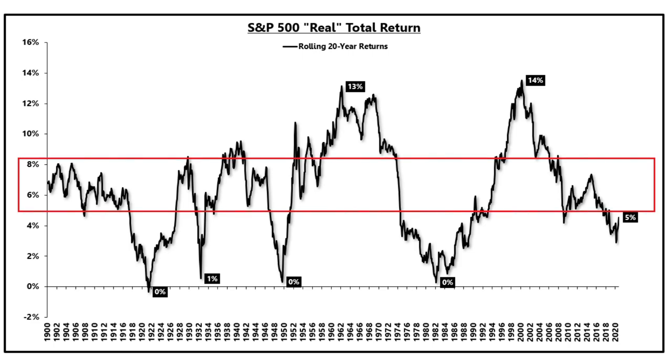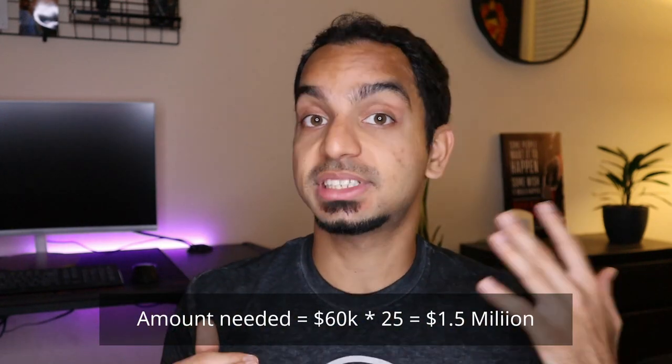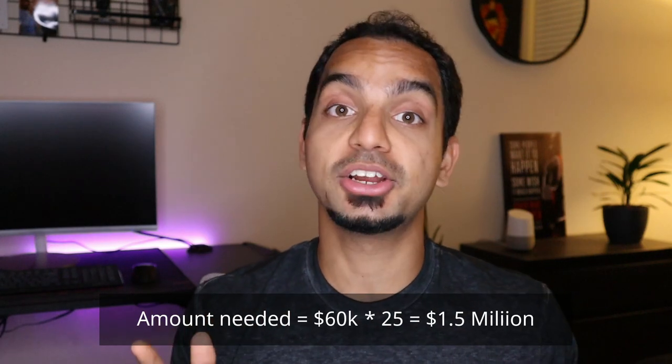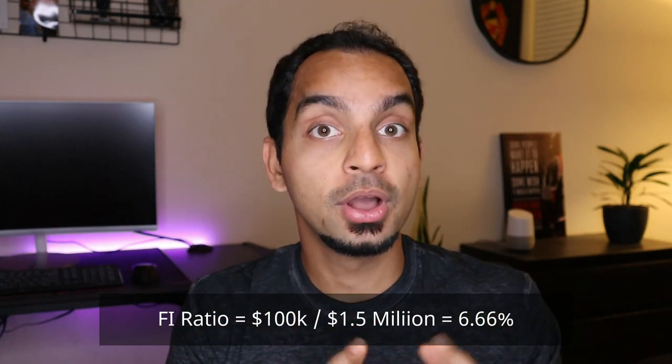The idea behind this is that you can live off your investments indefinitely, assuming that the returns from a well-diversified portfolio are in the five to eight percent range. There are some nuances in terms of how much you allocate to stocks versus bonds and how long your retirement is, but we're not going to go into that for this video. For example, if you wanted $60,000 a year in retirement, then you would need 60 times 25, which is $1.5 million dollars saved up. Once you reach this number, congratulations — you're considered to be financially independent. Coming back to the FI ratio, let's say your current net worth is around $100,000 — that would mean your FI ratio is $100k divided by $1.5 million, or 6.66 percent.